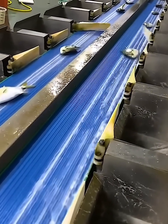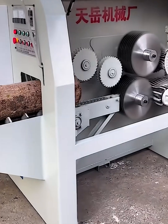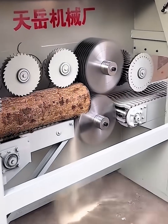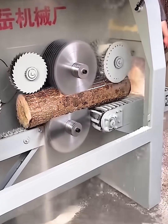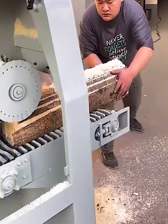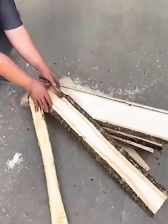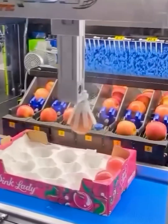From a raw log to perfect planks in seconds — this machine is a timber cutting beast. Watch as it feeds the rough log through and the spinning blades effortlessly slice it into clean smooth lumber. It's a satisfying transformation of nature's raw material into something ready for construction. Now that's powerful woodworking. This is automated perfection.